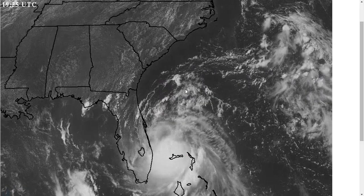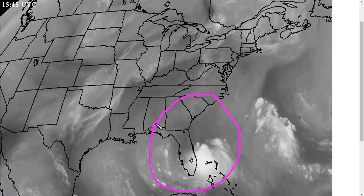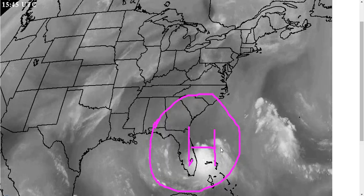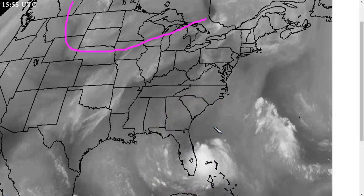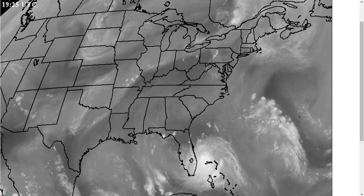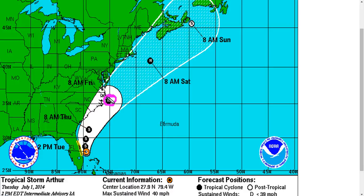This will allow Arthur to begin strengthening. In addition to the more favorable upper level conditions, with this upper level high starting to build over the center of the storm now, this will give Arthur a great chance to really start deepening steadily over the next couple of days. It is this trough that's going to start bringing Arthur towards the north, and by Friday is when we're expecting it to be somewhere very close to the outer banks. This is the National Hurricane Center official forecast track showing the position just near or over Cape Hatteras by Friday, and forecasting it to reach 80 mile per hour winds as a hurricane.